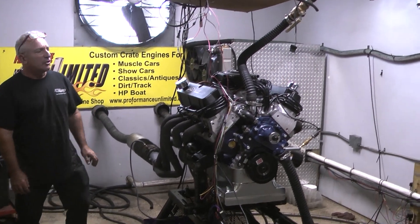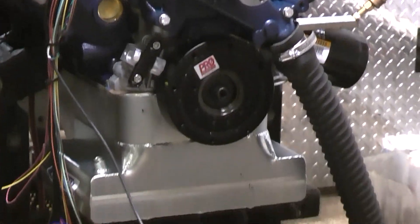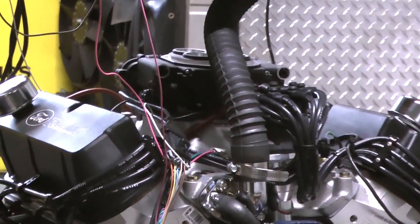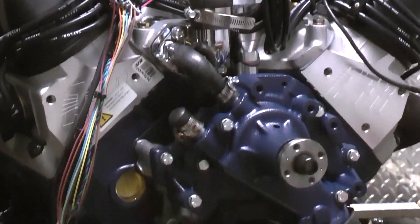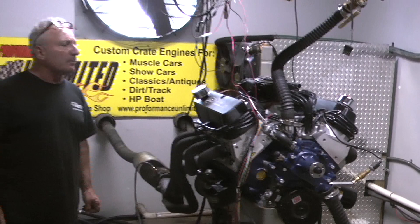Another example of one of our engines here at Performance Unlimited. This happens to be a 427 Windsor. It's been a tough year getting blocks and parts, but we have to sneak up on them — they're finally starting to come in. Another 427, made about 600 horsepower, a little over 600 foot pounds of torque.